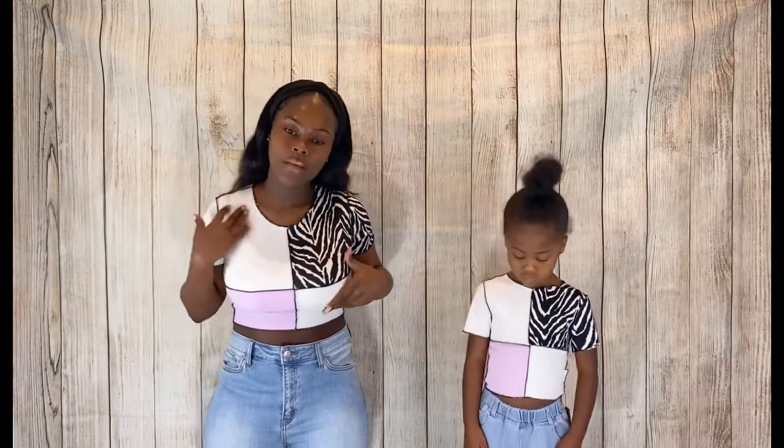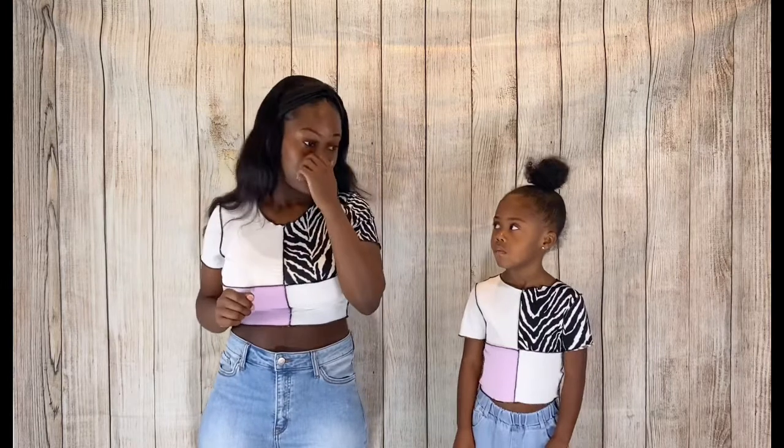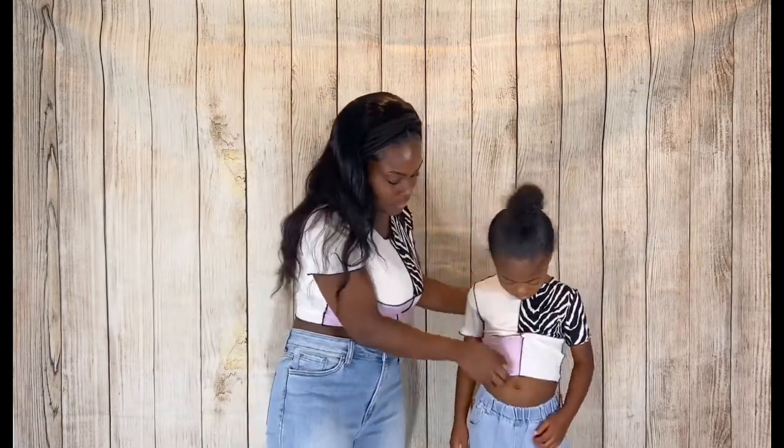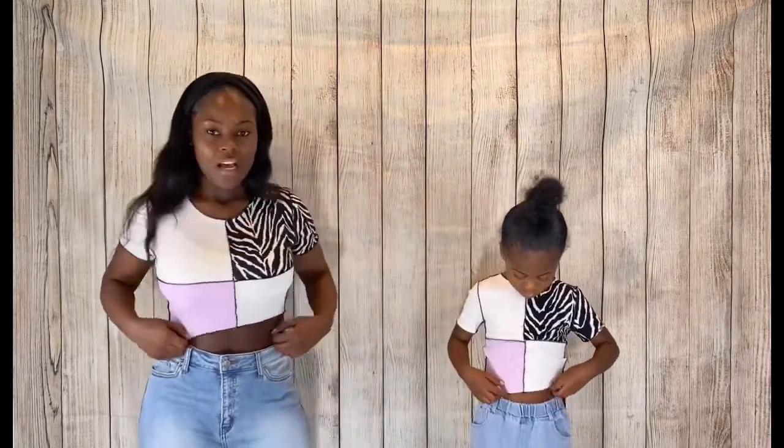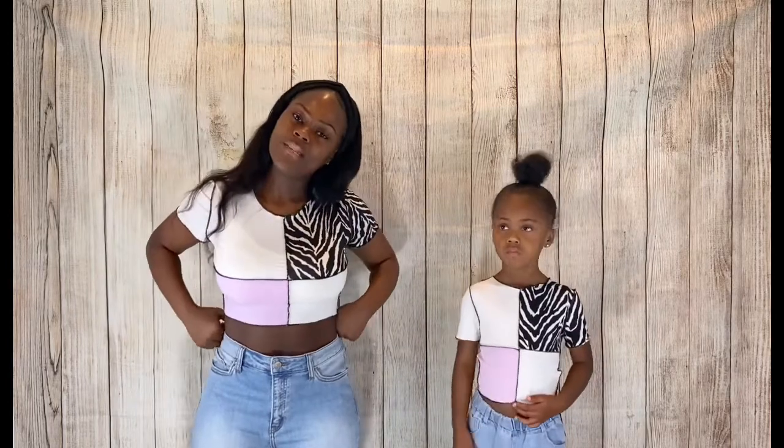This is a color block crop top — zebra print, purple, and off-white. These jeans are not part of the video; we just put on jeans from the closet. When I ordered this, I didn't realize they were crop tops because I don't let Chastity wear crop tops, but it's not really cropped on her anyway unless you intentionally crop it, so it's okay.